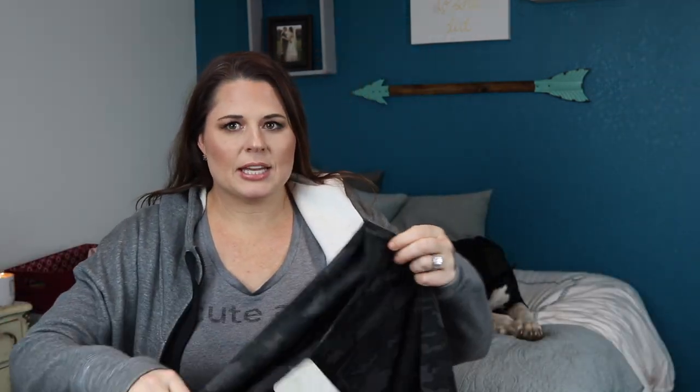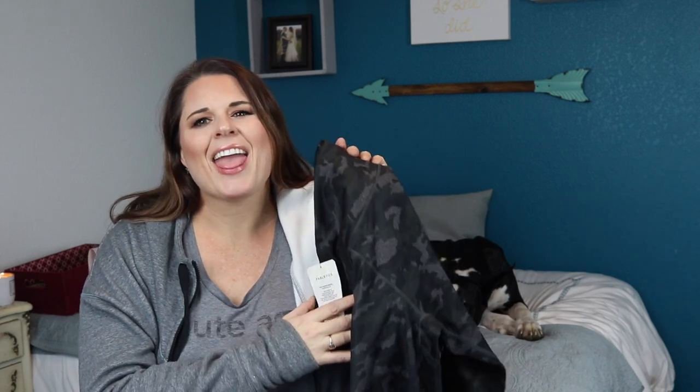So the first pair of leggings that I got is the 7/8 length camo leggings — the high-waisted printed, high-waisted camo 7/8 length Power Hold. They are just still a smidge small for me, so as I progress I will get to enjoy wearing these longer. As opposed to getting them to fit me now, they wouldn't fit for as long — they'd get too big too soon. I think even when I get down to my goal weight I'll still be able to wear these. They're a size large.